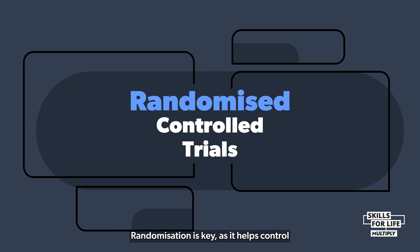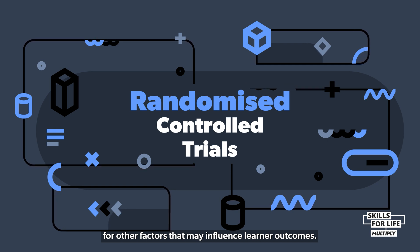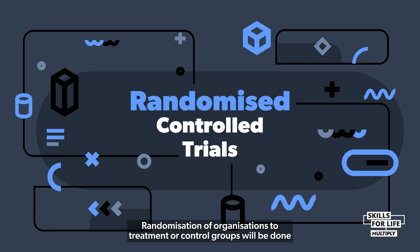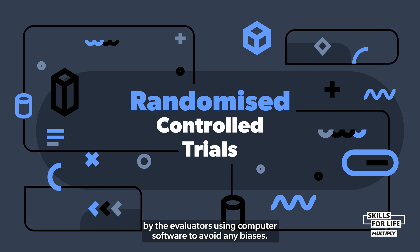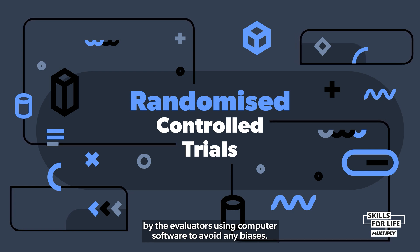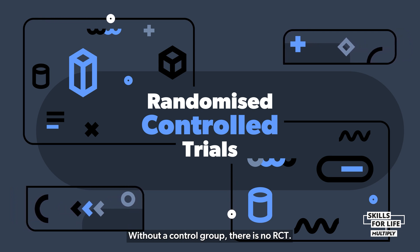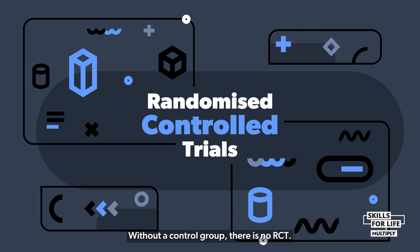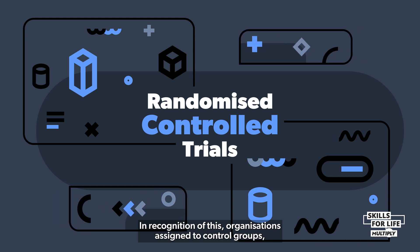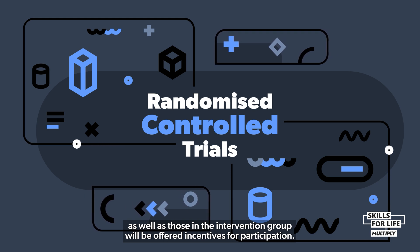Randomisation is key as it helps control for other factors that may influence learner outcomes. Randomisation of organisations to treatment or control groups will be done by the evaluators using computer software to avoid any biases. Control groups are really important — without a control group there is no RCT. In recognition of this, organisations assigned to control groups as well as those in the intervention group will be offered incentives for participation.